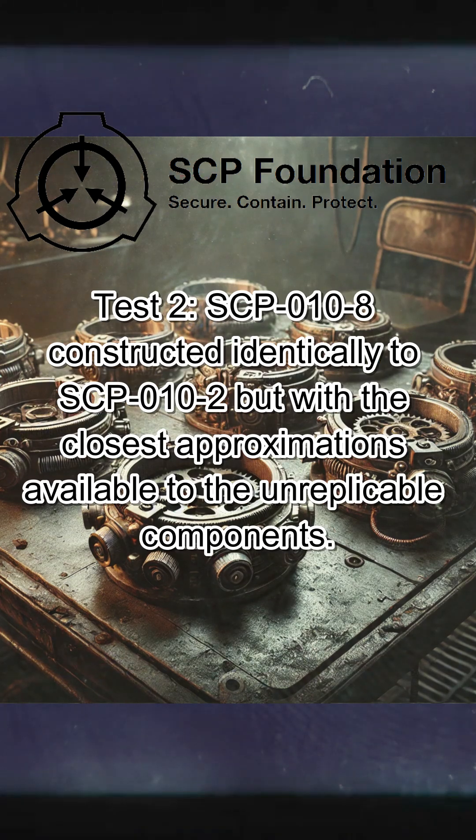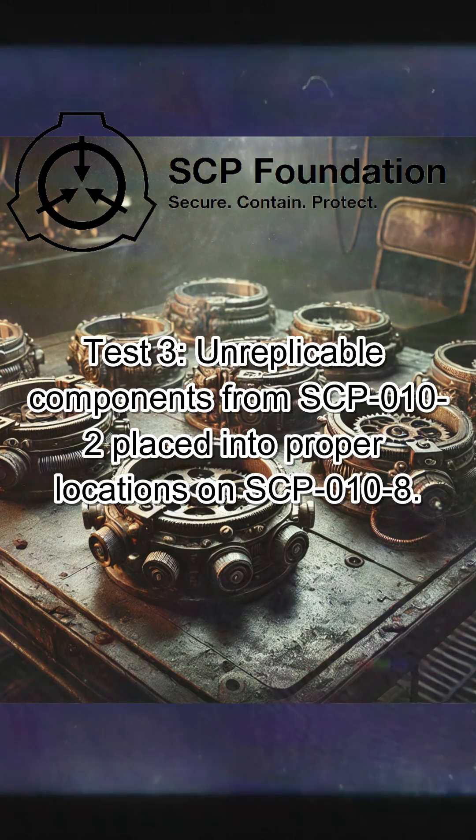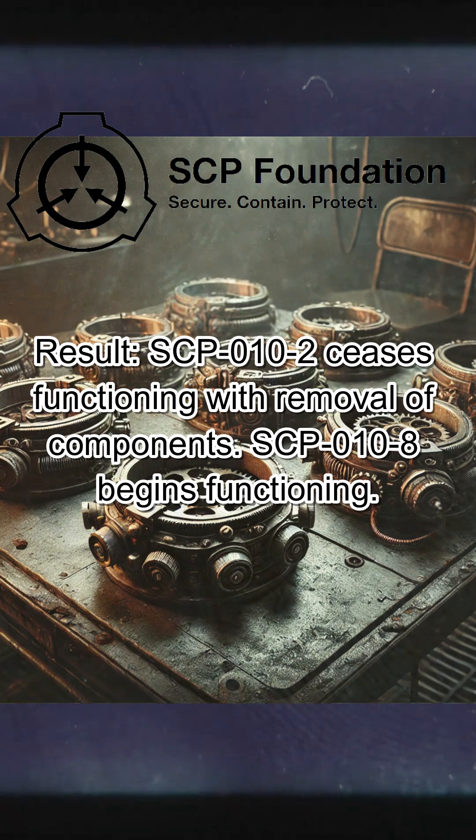Test 2: SCP-010-8 constructed identically to SCP-010-2, but with the closest approximations available to the unreplicable components. Result: SCP-010-8 fails to function. Test 3: unreplicable components from SCP-010-2 are placed into proper locations on SCP-010-8. Result: SCP-010-2 ceases functioning with removal of components.